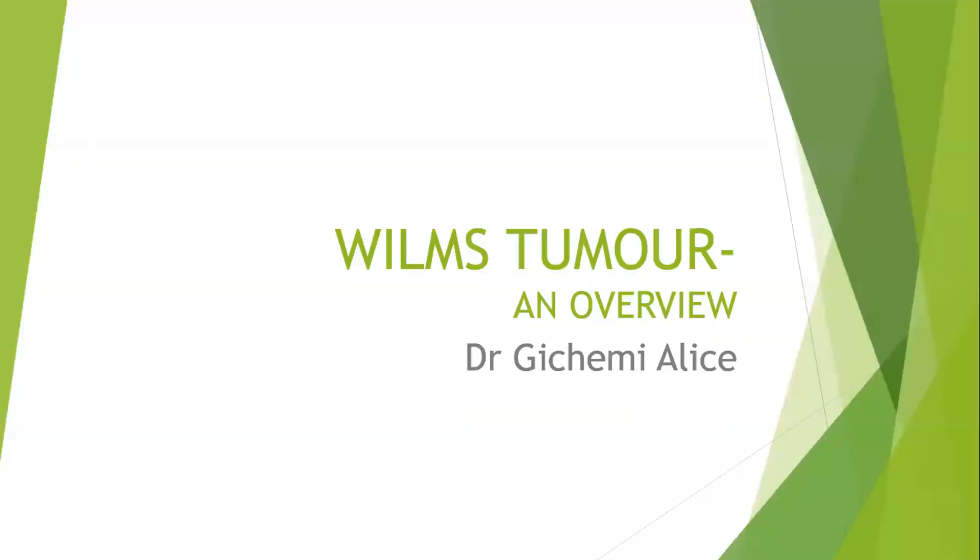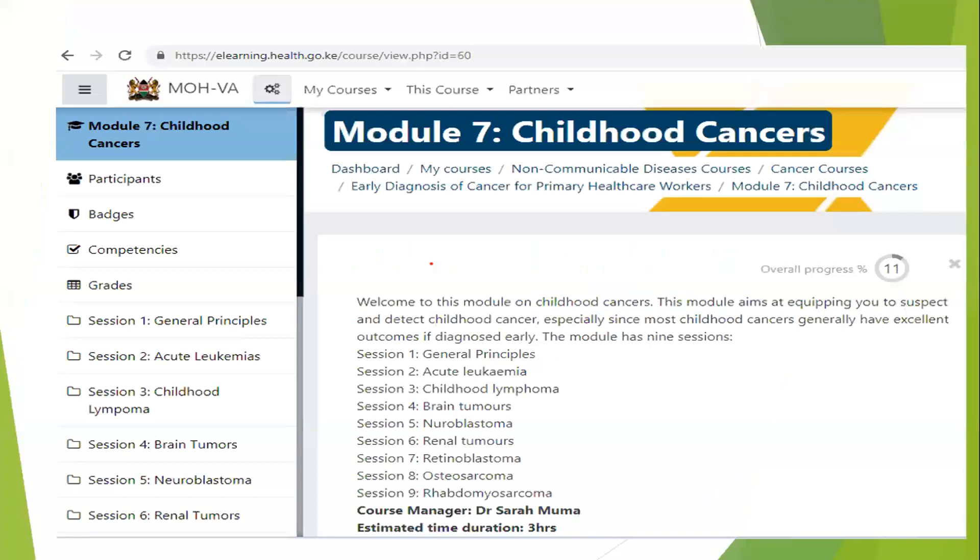Welcome to today's CME on Wilms tumor. We're going to be doing an overview of Wilms tumor. As you all know, September is the childhood cancer awareness month, and we would like to have a better understanding of the childhood cancers that we encounter in Kenya and how to recognize and diagnose them.